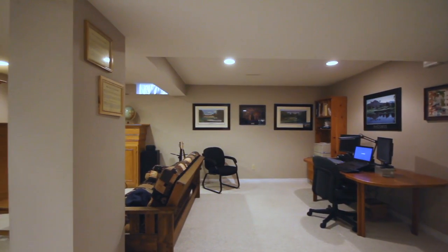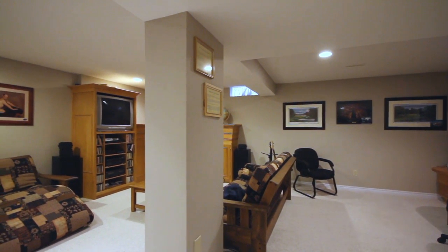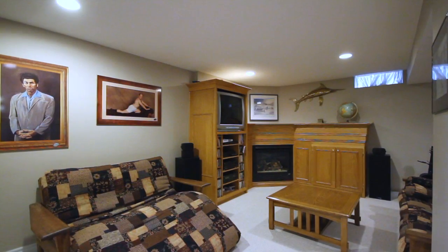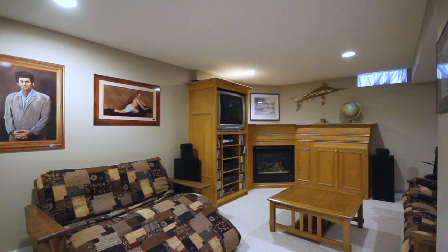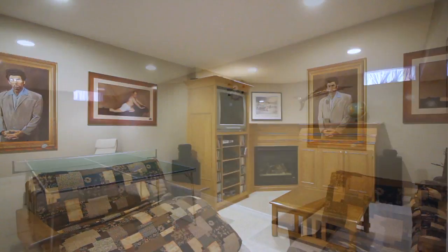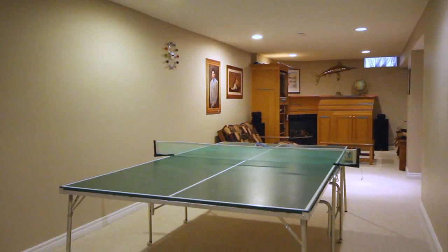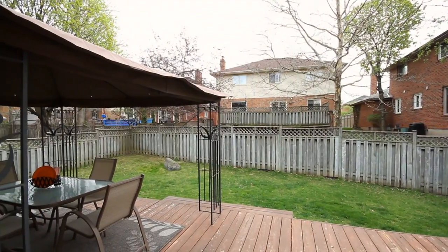As you continue down to the rec room, you'll find a completely finished lower level. The oversized family space is great for movie nights or a play area. The rec room features a beautiful gas fireplace and custom built-ins for cozy family evenings. The lower level also features enough space for an additional bedroom or office area.